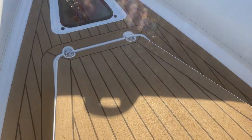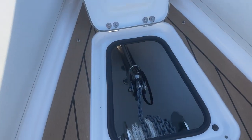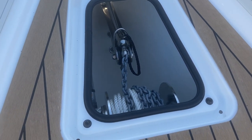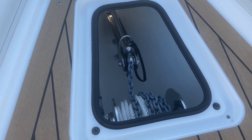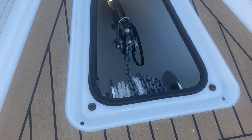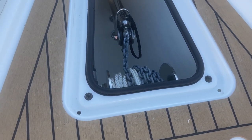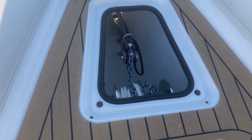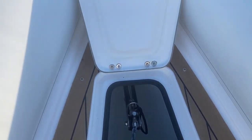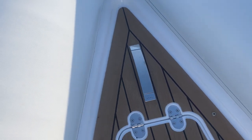Moving to the bow locker, it has the electric anchor winch which is a drum winch. You can see it has 5 metres of chain and approximately 25 to 30 metres of warp. It also has a safety lanyard which is attached and will need to be disconnected prior to use. Up in the bow we have a fair lead and a lifting cleat.